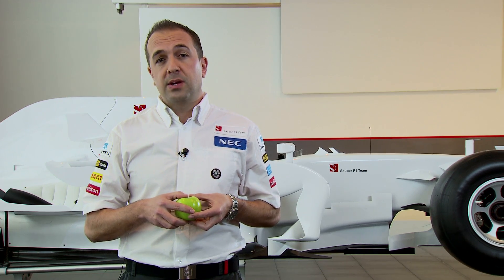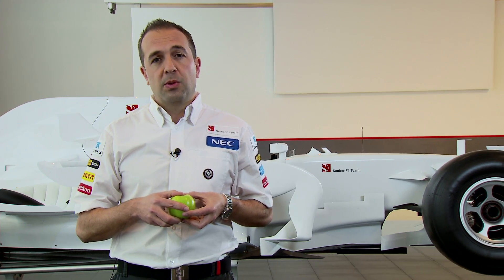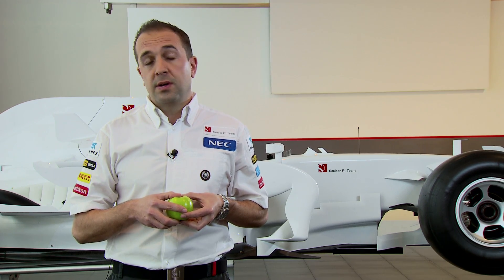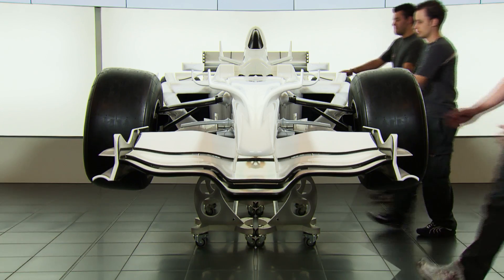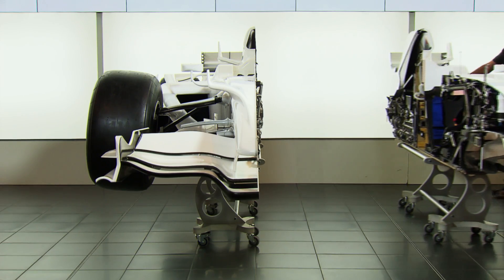Formula 1 is the pinnacle of technology in motorsport. As you've seen on TV and in magazines, there are lots of pictures of Formula 1 cars. But here at the Sauber F1 team, we've taken a Formula 1 car and split it open, just like an apple — cut straight down the centre line. It's taken us two years, but here it is.